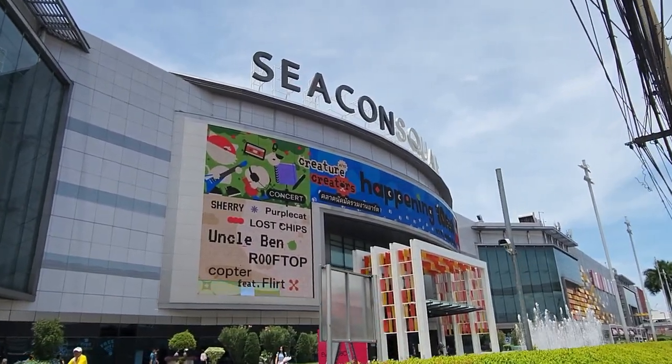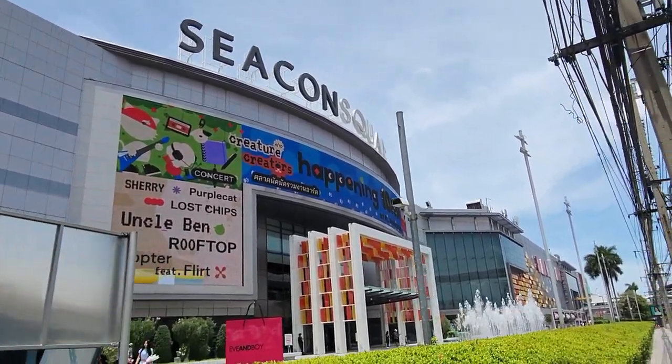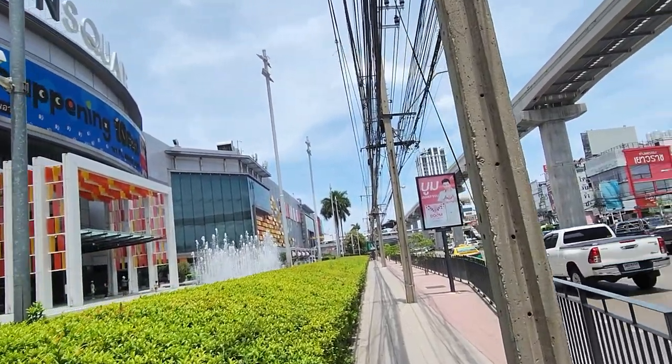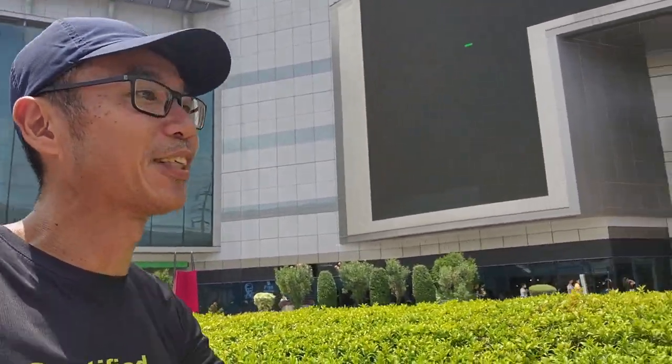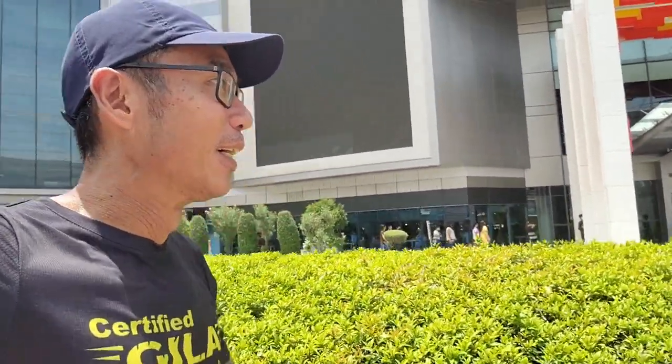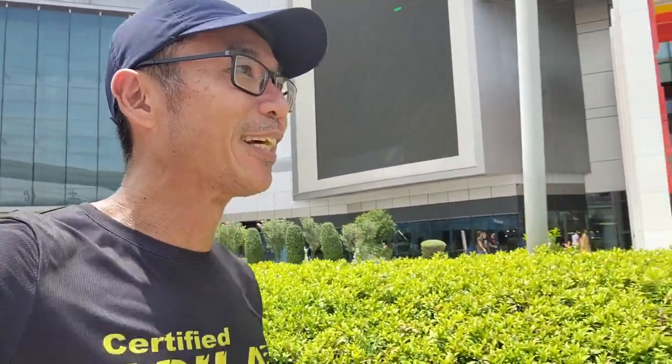This is Sikon Square Mall, just beside one of the stations I'm approaching right now. This mall is actually very big, and there's a night train station night market actually here. If you are interested, you can come to this night train market — mainly for locals, and price-wise definitely a lot more reasonable than Jodd Fairs.